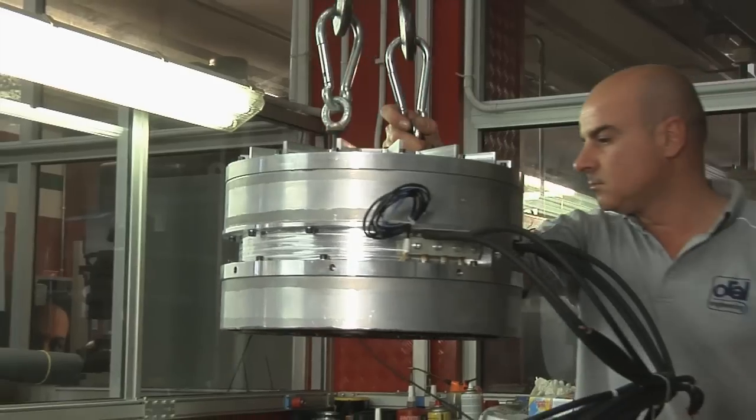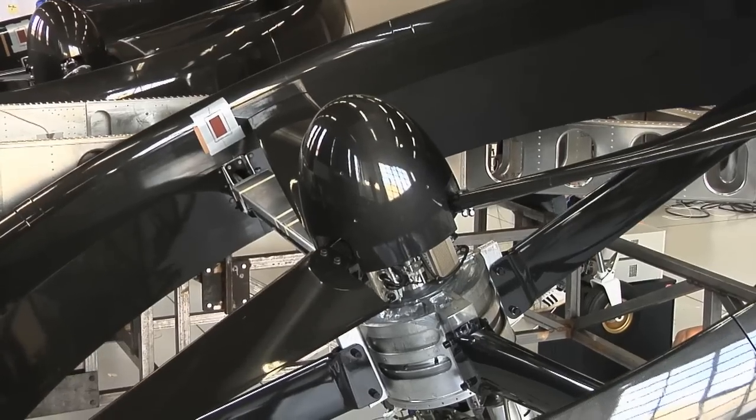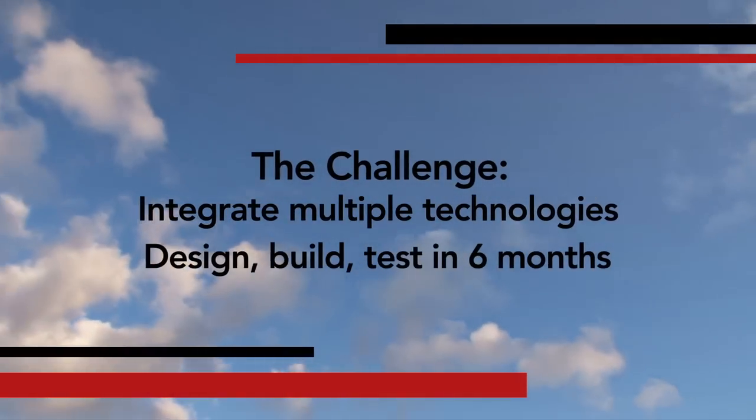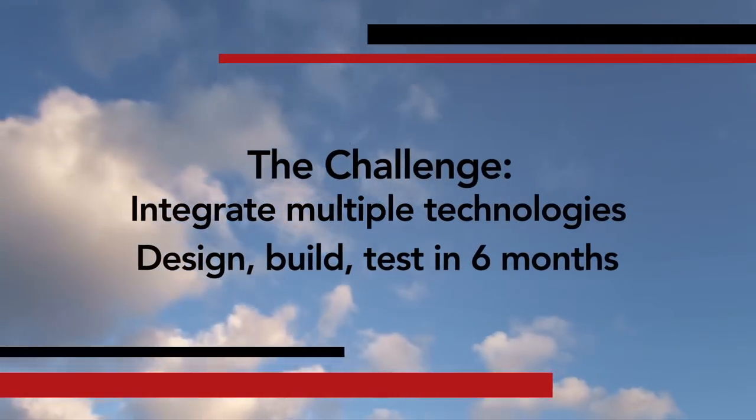The main challenge with this project was integrating several different technologies that had never been put together before, and getting them to work from initial conception to the first hover in six months.